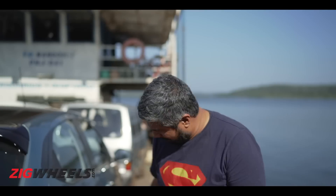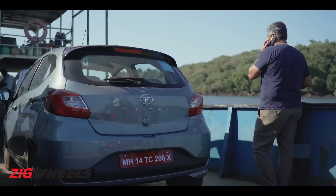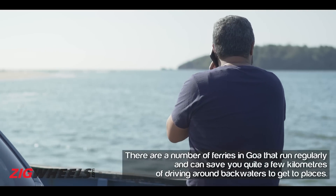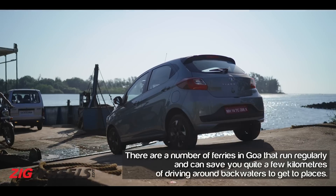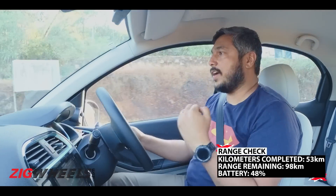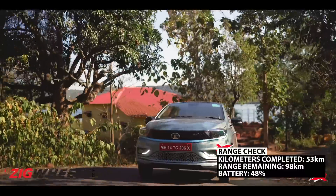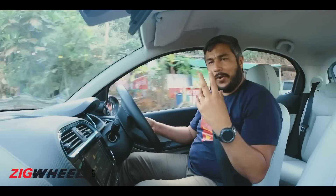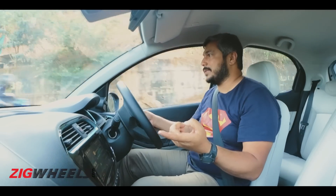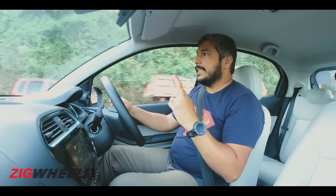We're going for a bit of a ferry ride — one way to save range is to have someone else do the driving for you, though it won't show up in the range since the wheels aren't turning. Time for another range check: we've dropped under 100 kilometers of range with about 48% of battery left. It's about 50 kilometers back to our hotel and we still have a lot of items on the checklist, so it's going to be a rush to complete everything today.